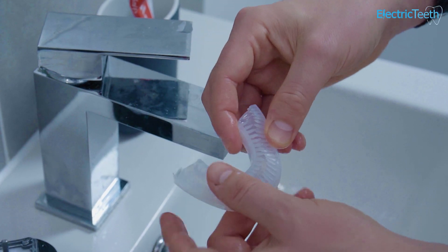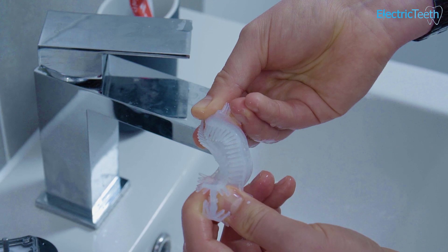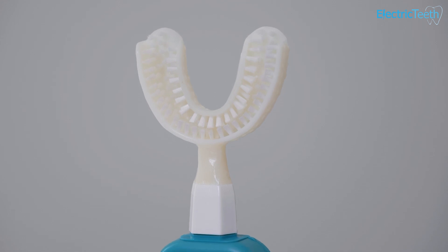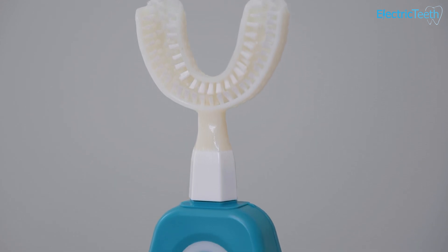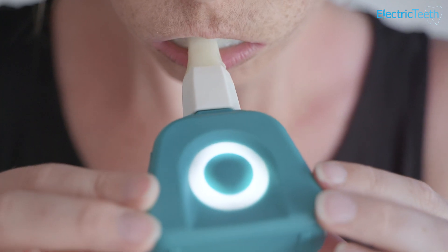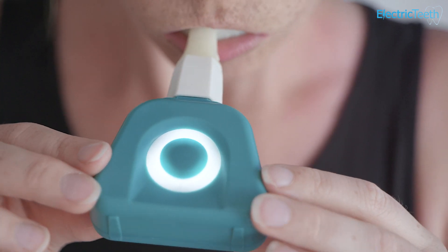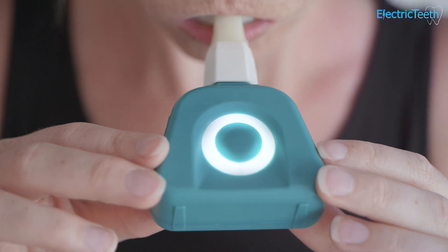In time, I'm sure more studies will become available and show more details about how these products can be more effective. My own hands-on testing has revealed that there are different types of U-shaped toothbrushes that could be more effective. V-White specifically has silicone bristles. I've already tested a couple of products that have nylon bristles, and I feel that they are incredibly more effective. There's certainly an increasing wave of these products, and with time they will improve. I do feel that these products, when developed correctly, can improve the standards of our oral healthcare. Many of us are not brushing for the right amount of time or with the correct technique, and these can certainly aid us in that process.